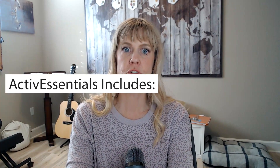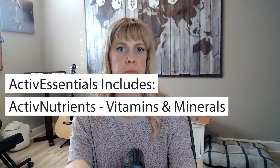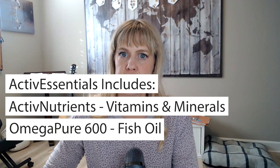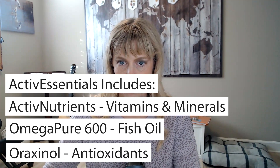In Active Essentials, there is the Active Nutrients, which is the vitamin-mineral portion, then there is the omega-600, which is your fish oil, and then there's also one capsule of araxanil. One dose of araxanil is equivalent in strength to all the antioxidants that you would get in five to seven servings of vegetables.